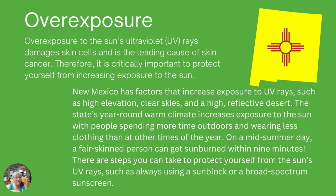New Mexico, just the nature of our climate and the state that we're in, has an increased exposure to UV rays. We have high elevations, we have clear skies, we have highly reflective desert, and our year-round warm climate increases how much time we're out there being exposed to the sun. People wear less clothing when it's warm outside, so we expose more parts of our skin. On a mid-summer day, a fair-skinned person can get sunburned within nine minutes. Nine minutes.